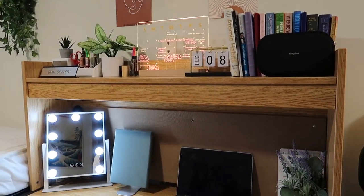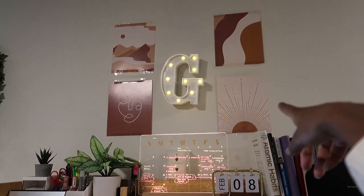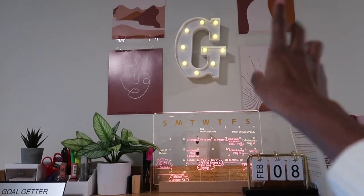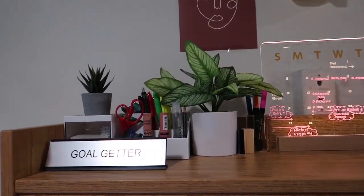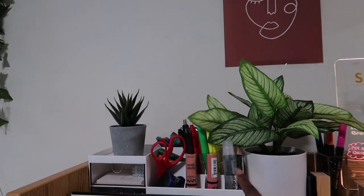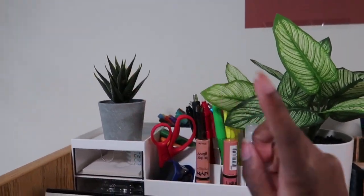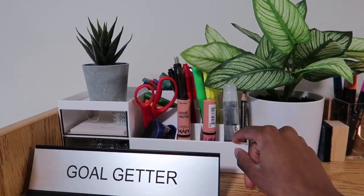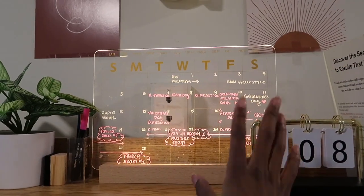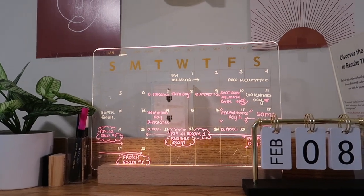Moving on to my desk area, which I absolutely love. These prints I got from Amazon will be listed in my storefront. I got this initial 'G' that lights up with batteries — hung with command strips. I have a little pencil organizer from Shein, a plant from Amazon that holds all my utensils, some everyday makeup, a fake plant from Target, and then this calendar I got from Amazon that lights up and is a whiteboard.